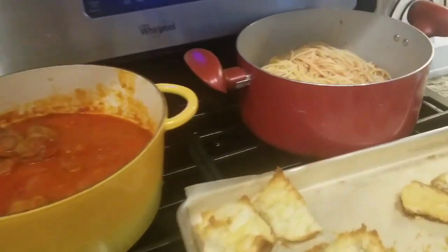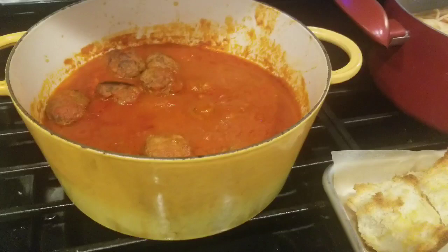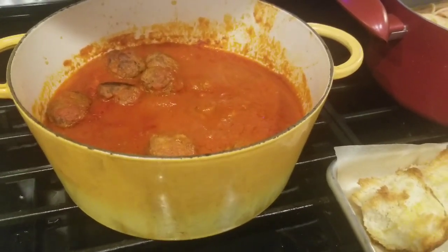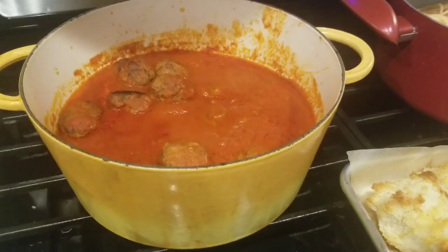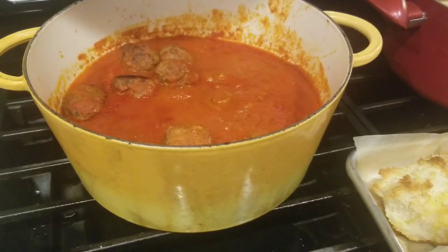Tonight's dinner is spaghetti and meatballs. I made these meatballs with ground beef from Costco — part of it I make meatballs, the other part I actually brown. That's homemade marinara sauce from the San Marzano tomatoes that I get from Costco.